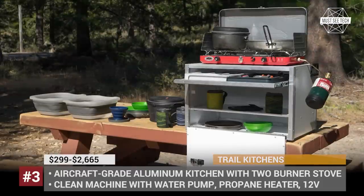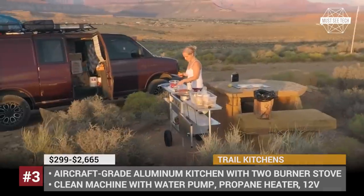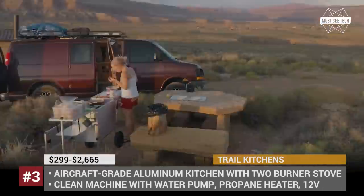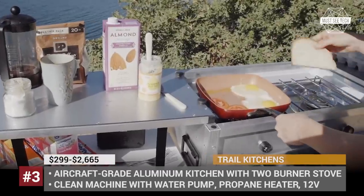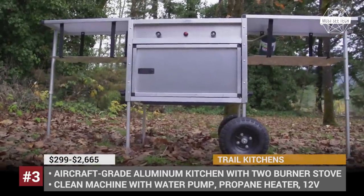For a group, the Clean Machine is available. It is an ultimate portable water station with a rechargeable electric pump and built-in water filter. But if you have no extra space in the trunk, the King Charles Chuckbox still provides the necessary essentials for a comfortable stay.